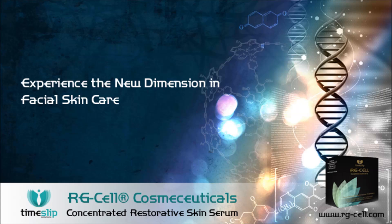Welcome to RG Cell Cosmeceuticals, Concentrated Restorative Skin Serum by Timeslip Solutions. Experience the new dimension in facial skin care.